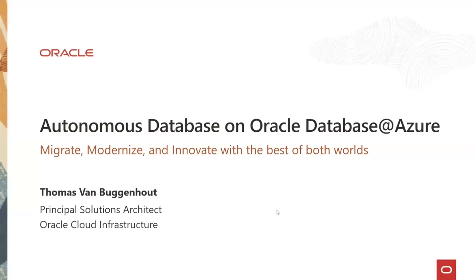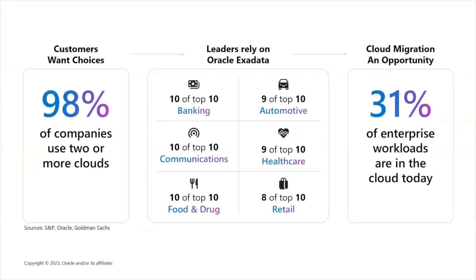Thank you for the introduction. Today we are here to talk about the Autonomous Database for Oracle Database at Azure. But let us have a look at this slide first to talk about why we are doing this. When you look at the slide, you see that more than 98% of the companies who are moving to the cloud are using two or more cloud environments in their business. These are numbers coming from sources like S&P and Goldman Sachs.